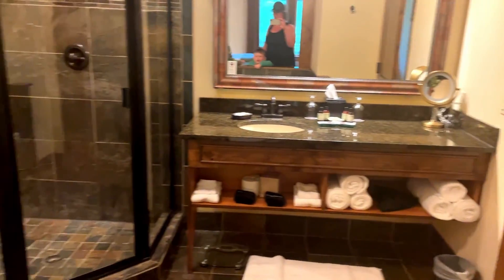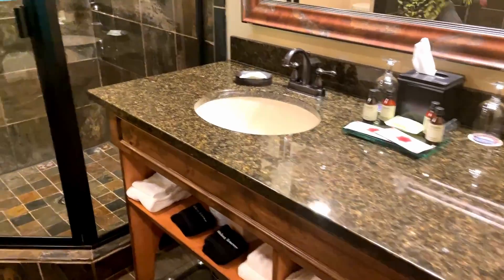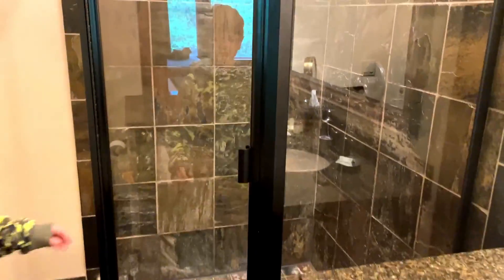It's a really good bathroom. It's a good shower.